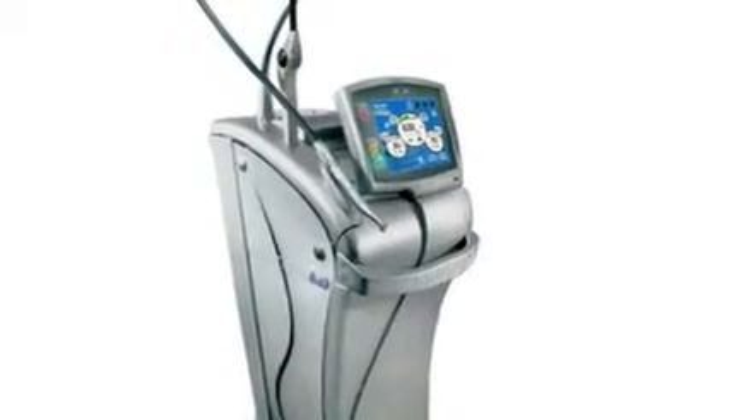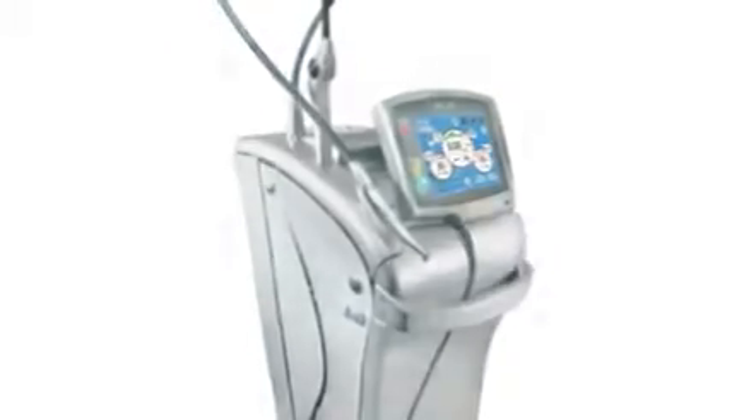One of the most exciting pieces of technology I have in our office is a dental laser. It really makes going to the dentist an enjoyable experience. With little or no anesthesia, I can use the laser to recontour your teeth, recontour your gums, remove diseased periodontal pockets, and even take out cavities.